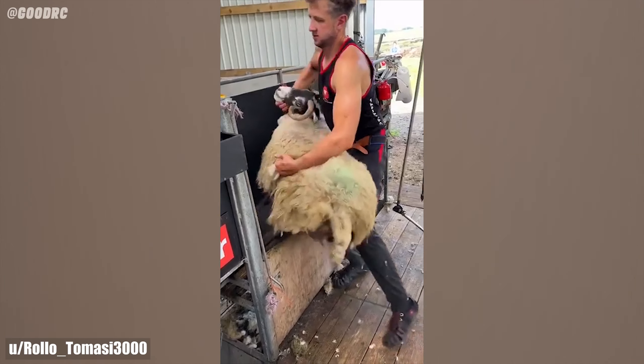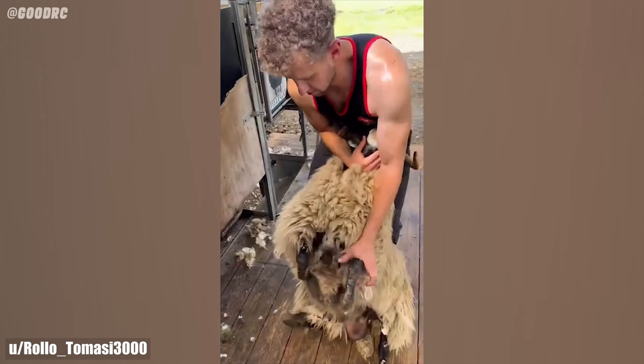This is one of those things that a pro makes look fun, easy, and effortless, but is super hard and work.